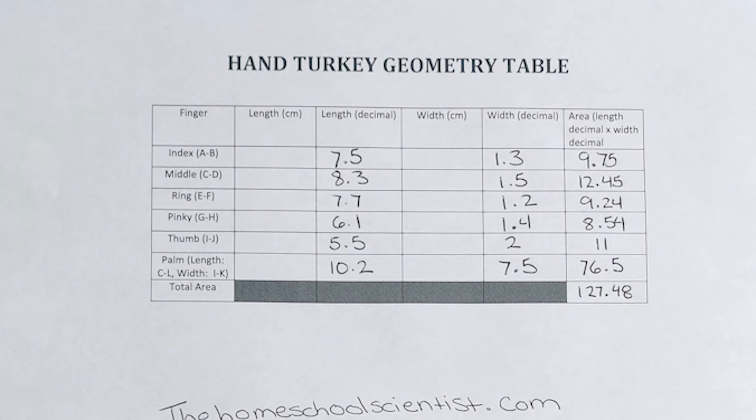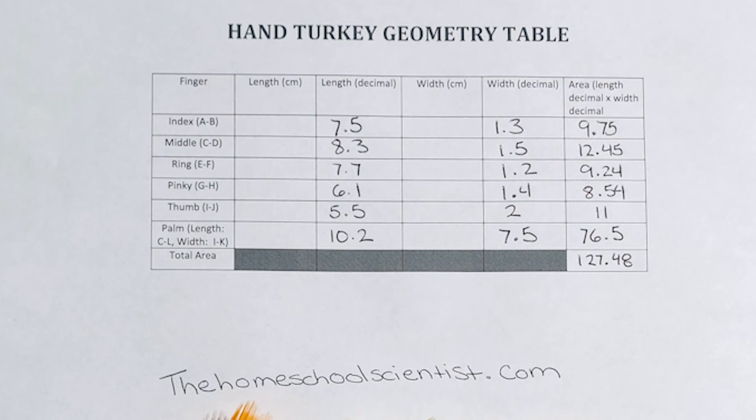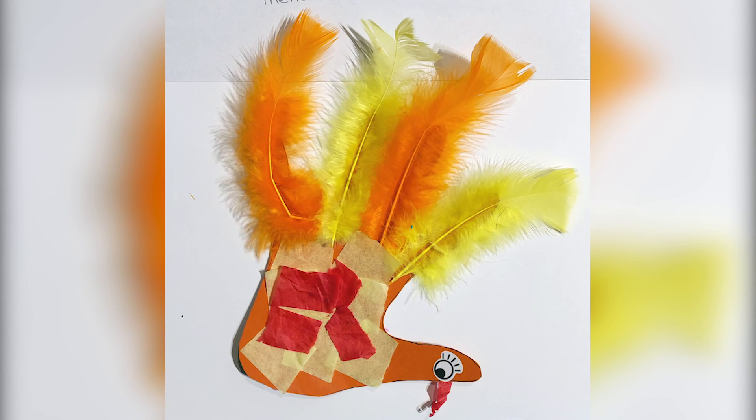For an extra challenge, you can convert the decimals to fractions and discover your answer in fractions. When you're done, be sure to cut out your hand and decorate your turkey so that you have a fun reminder of the geometry you did today.